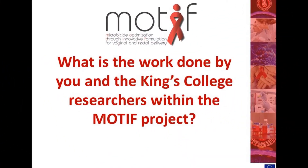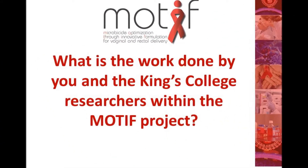I'm Charles Kelly and King's College has two roles in the MOTIF project. One is coordination and the other is research on microbicides. My colleagues all work on HIV microbicides and we work both for MOTIF and we're also involved in another project called CHARM.